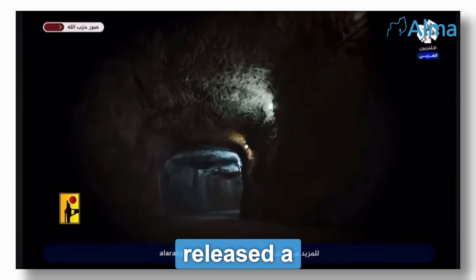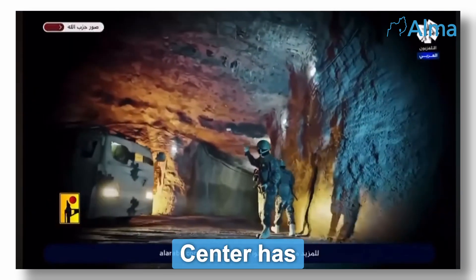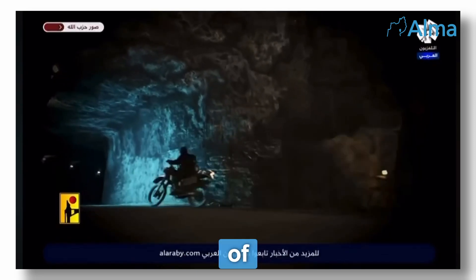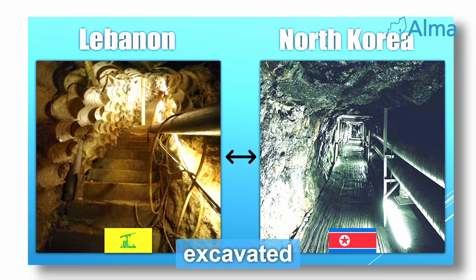On August 16th, Hezbollah released a video of its extensive underground tunnel network. The Alma Center has evaluated this video to be a true representation of Hezbollah's tunnel network, and as further proof of our in-depth analysis of hundreds of kilometers of tunnels created by Hezbollah, excavated with the assistance of North Korea and Iran.